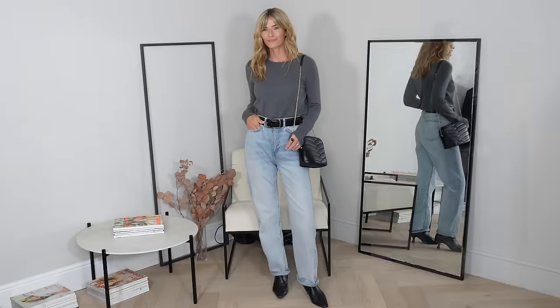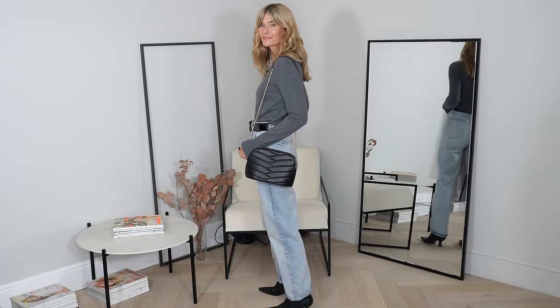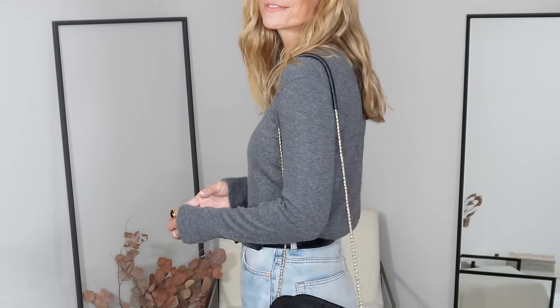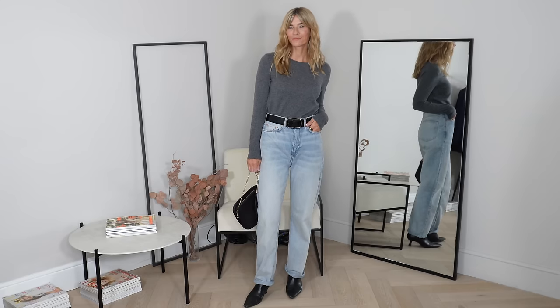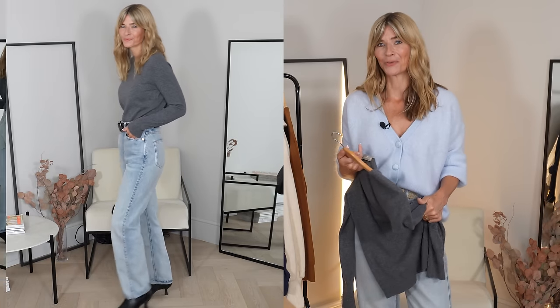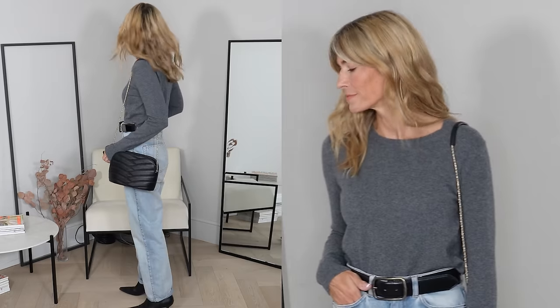Last but not least for my knitwear this season, I've chosen a classic cashmere crew neck. I don't think my autumn capsule wardrobe could ever be complete without at least one of these. Like the merino jumper, it's light enough to wear as is without overheating, and yet the quality of that cashmere is stunning and it keeps me warm enough. Come winter, I like to layer it under a cardigan or maybe a blazer, but for now I can happily make it the star of the show.